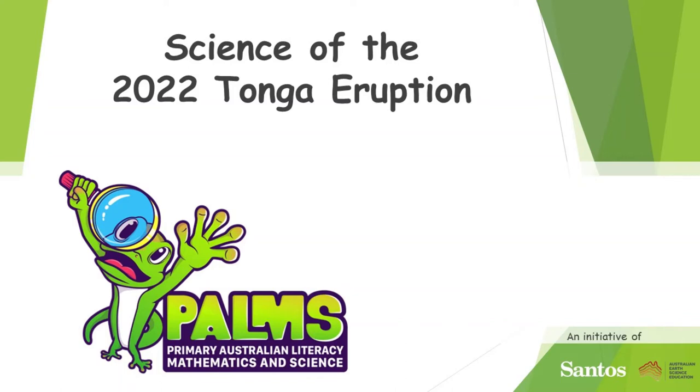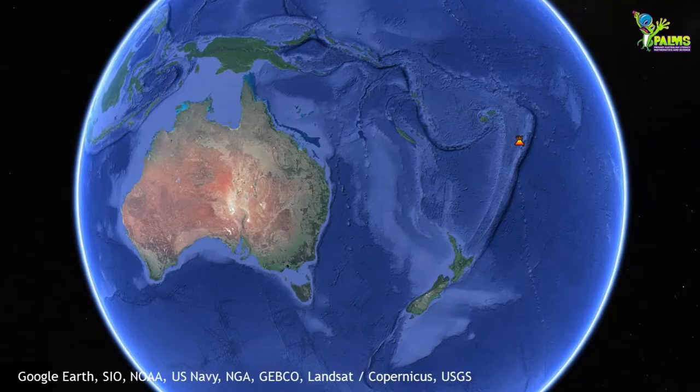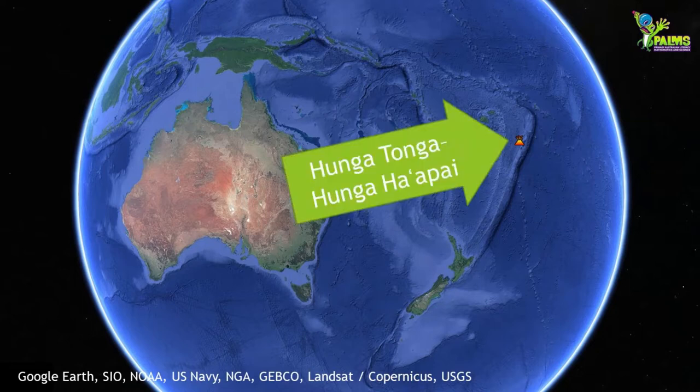Today we're talking about the science behind the 2022 Tonga eruption. Tonga is 2,000 kilometres north of New Zealand. The volcano that erupted is known as Hunga Tonga Hunga Haapai. The islands of Tonga sit alongside the Tonga Trench, which is the second deepest body of water on earth, reaching over 10 kilometres in depth.